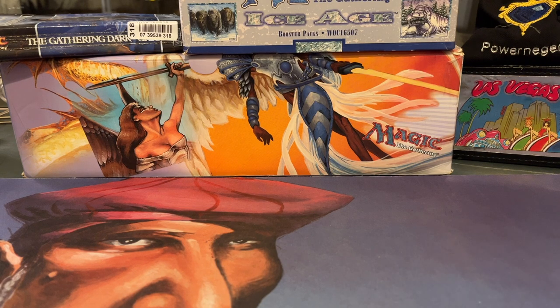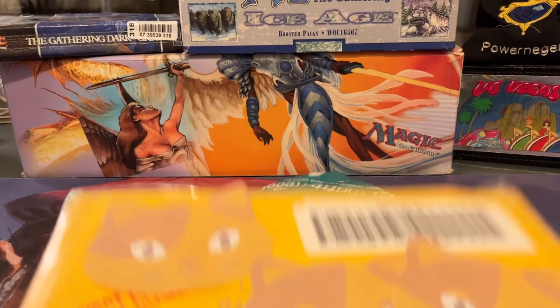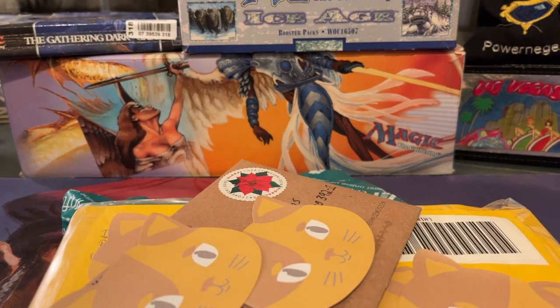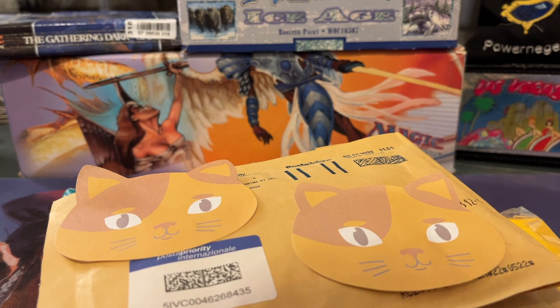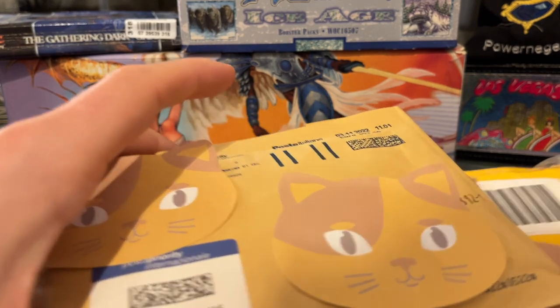Welcome to another episode of Timmy Talks, the channel where we talk old school magic and open up a lot of posts. There is so much in our mail day episode today — buckle up, get ready. I'm opening Magic the Gathering novels, surprise posts, and also some foreign black-bordered goodies, because I'm still on the chase to collect the Renaissance sets in all three languages.